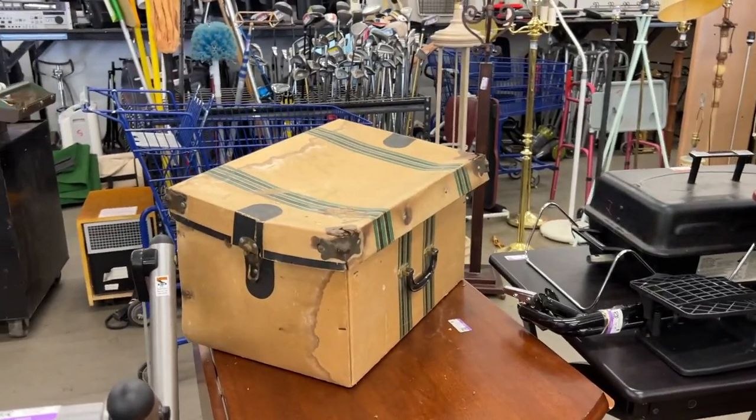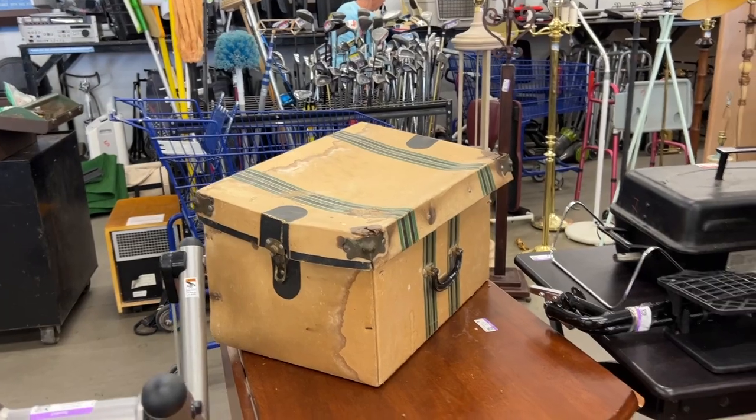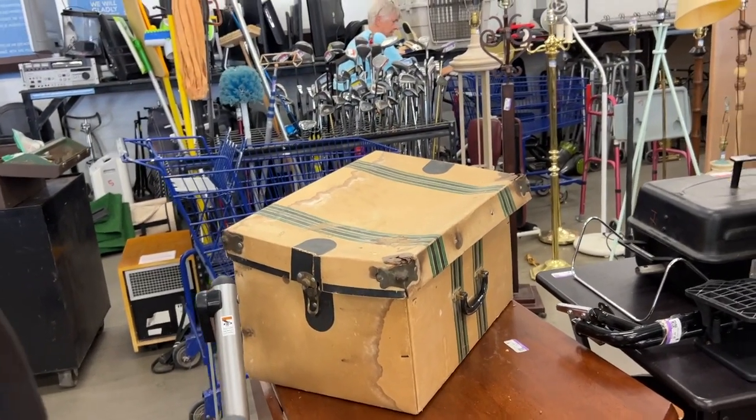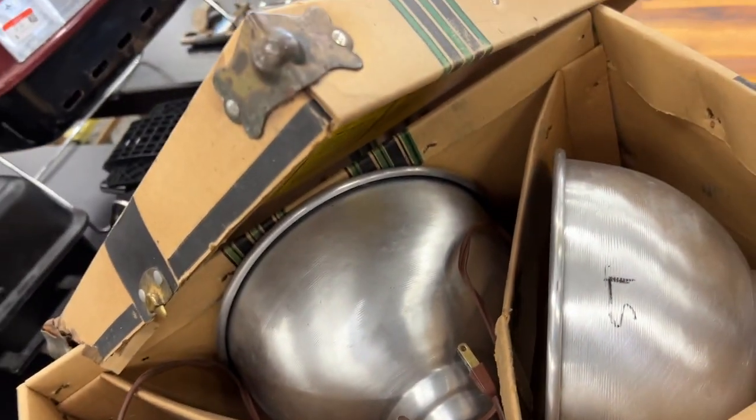I have to see what's in that very old box over there. It might have old stuff in it, or it might just be a really old box. Let's see what we got here. Some kind of lights, but they're not even old, I don't think. I don't know when we have ever spent over $200 at Goodwill.